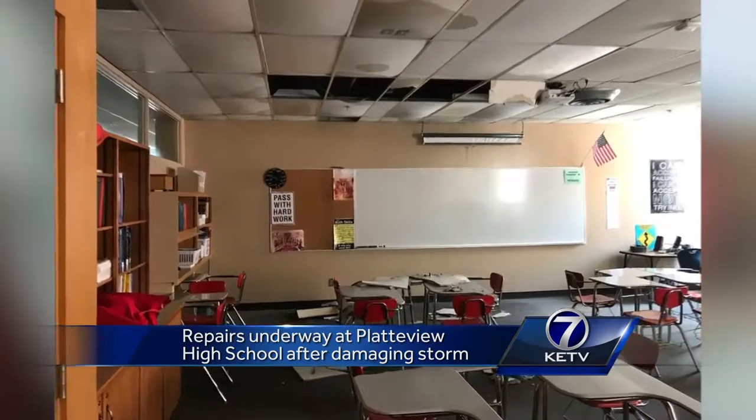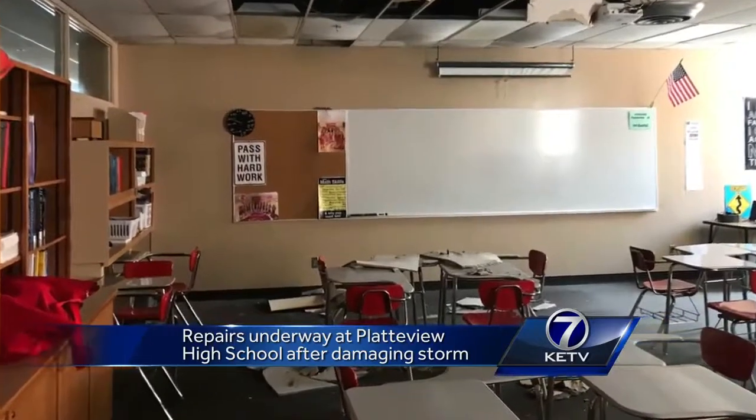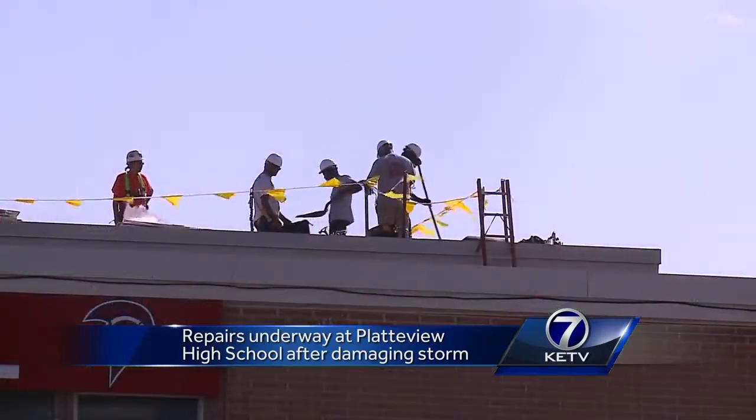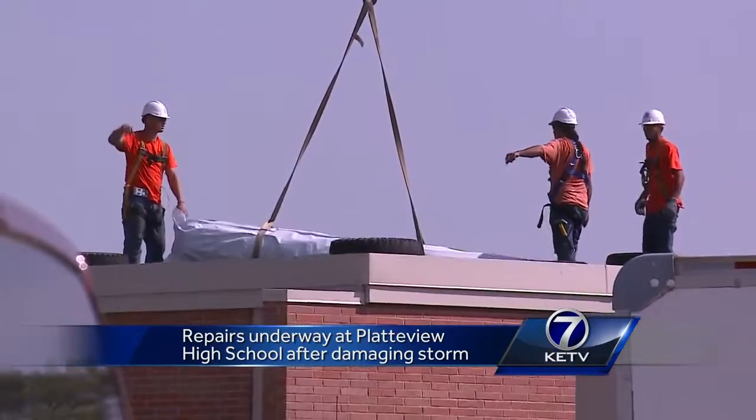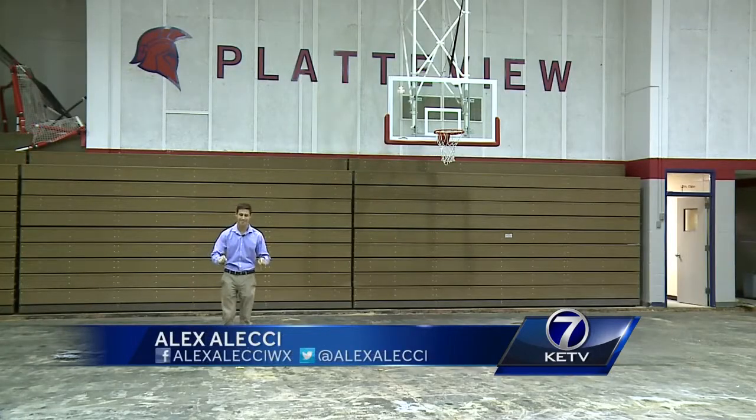Richard says the damage adds up to about $700,000 in repairs, and the work will continue into the start of next school year. We have the roof company on site, and it'll take about 7 to 15 days for them to get all the roofs repaired at the high school. Once the ceiling repairs are finished, it'll take about 6 to 8 weeks to get this floor back in.